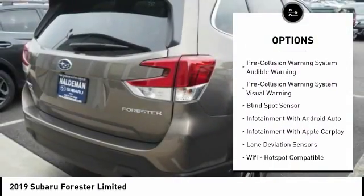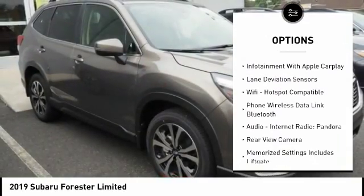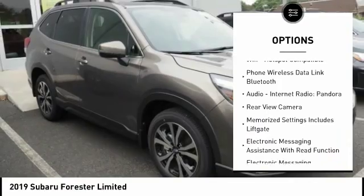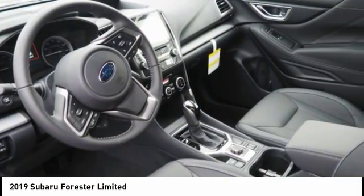Traction control, autonomous braking, leather trim seats, stability control, audio, internet radio, Pandora, clock, power brakes, fog lights, Wi-Fi hotspot compatible.